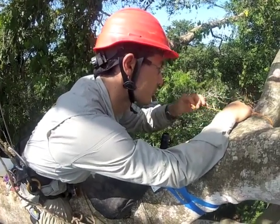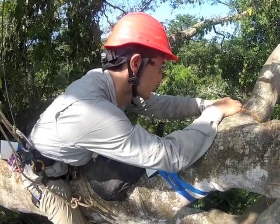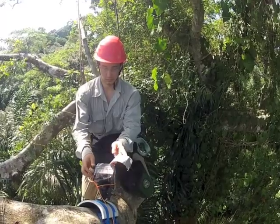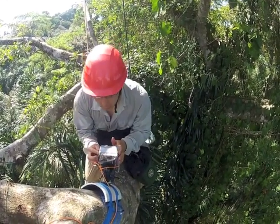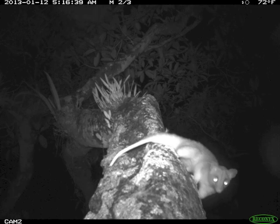I place motion-sensitive cameras, or camera traps, in the canopy of the rainforest. Animals cross in front of the camera, and within a fifth of a second it takes a photo, then another, then another.